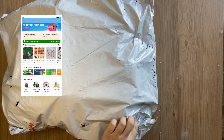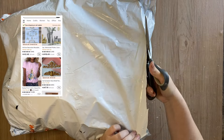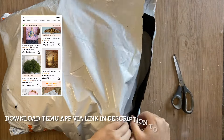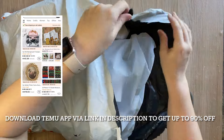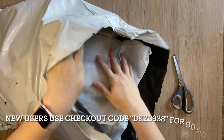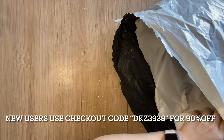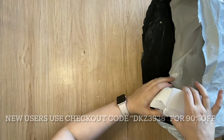Temu is an online marketplace with a huge variety of products at affordable prices. Right now you can download the Temu app via the link in my description box and get 90% off, and new users can use the checkout code DKZ3938 for 90% off. Now let's check out what I found.